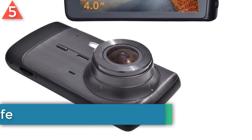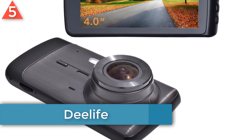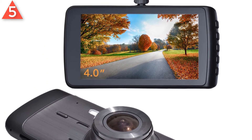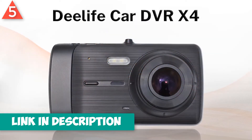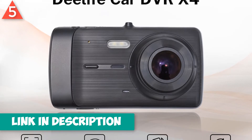Number 5: D-Life car dash cam. Brand name: D-Life. 2304x1296p Full HD resolution, clearly recording. 170 degree wide angle lens, can cover over 4 lanes in front of the car. WDR technology and F2.0 aperture enhance night vision video recording performance.